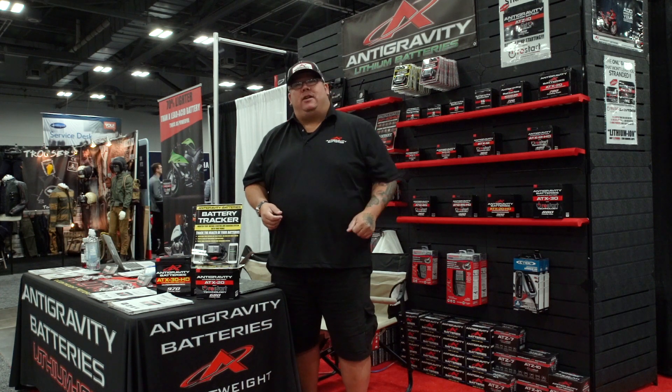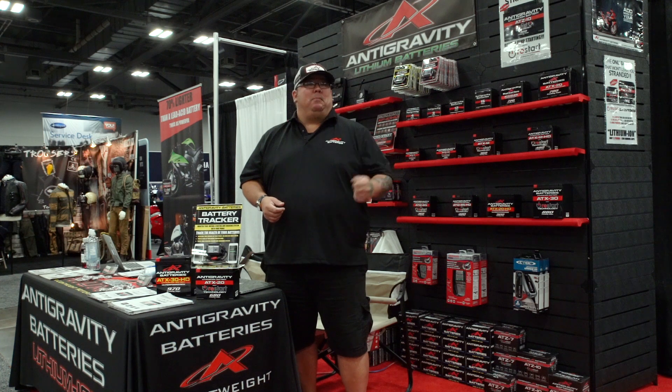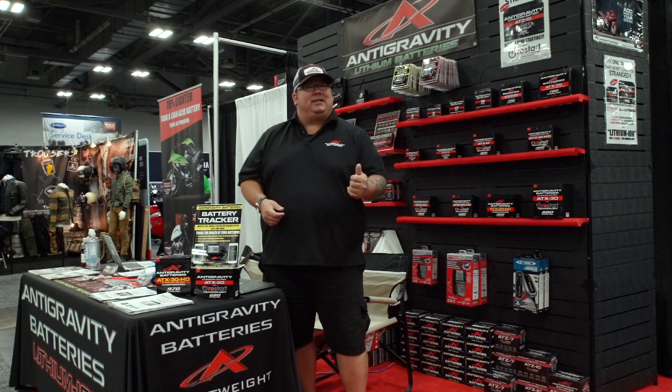If you want any more information at all, come check us out at AntiGravityBatteries.com, social media at AntiGravityBatteries. We'll talk to you soon.